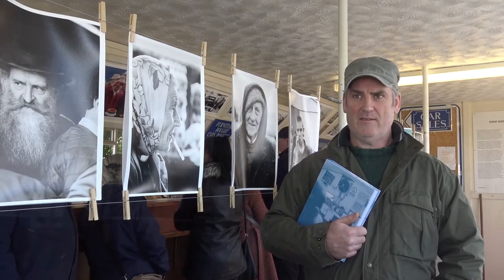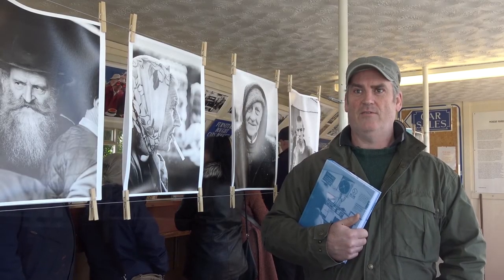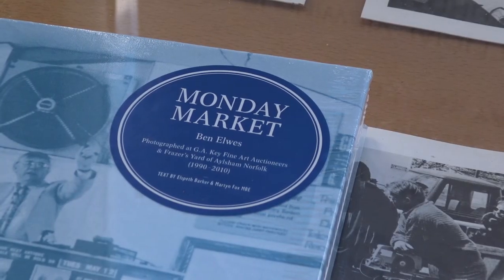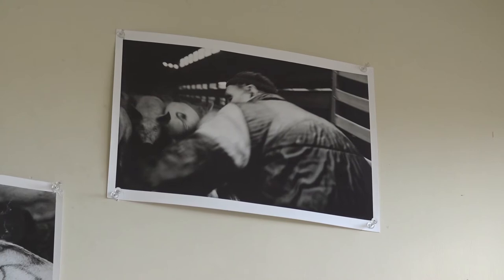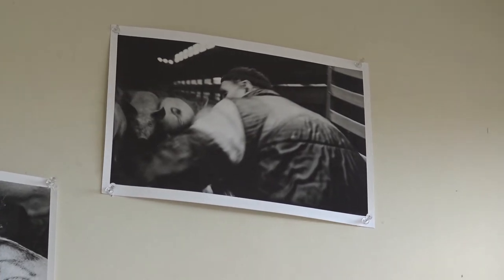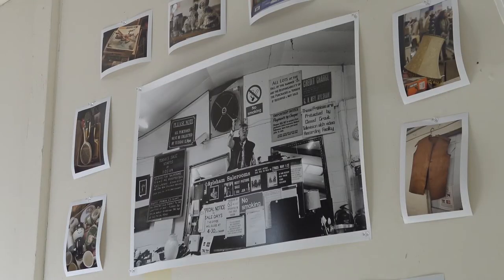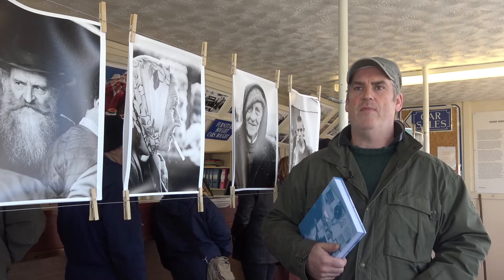The Monday market was a project that I undertook. I started taking pictures in 1990. Keys Auctions on a Monday was essentially like a kind of frozen moment in time, because it linked to the past and also because it was a kind of a market involving the local community. I wanted to document that.